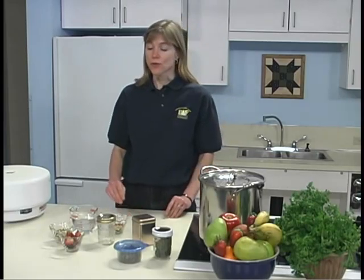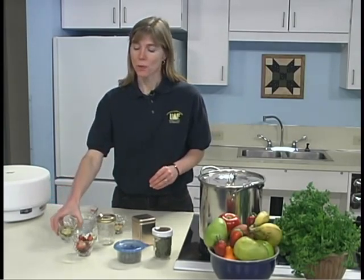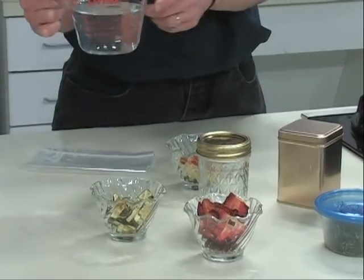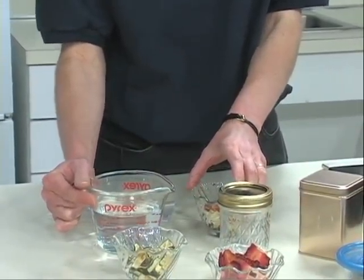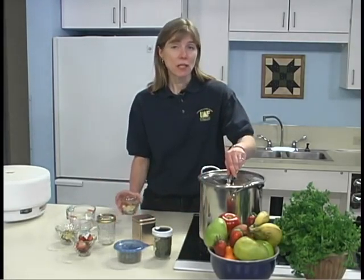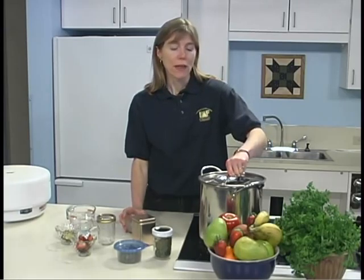Dried fruits can be eaten as nutritious snacks or can be soaked in water or juice for one to two hours and used in favorite recipes. Sliced vegetables can be eaten dried as tasty vegetable chips for dips, though most vegetables are refreshed with water before use. To add water back to vegetables, soak in water for one to two hours. Use two cups of water for each cup of dried food. Using boiling water speeds up the soaking period. Dried vegetables can be added directly to soups or stews without pre-soaking, drawing on the liquid in the soup or stew for rehydration during cooking. Just make sure there is enough liquid in the soup for that rehydration.